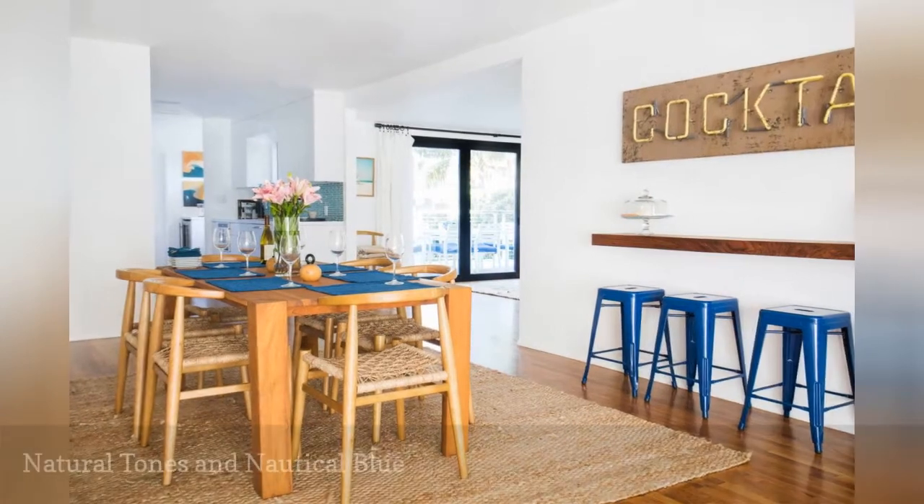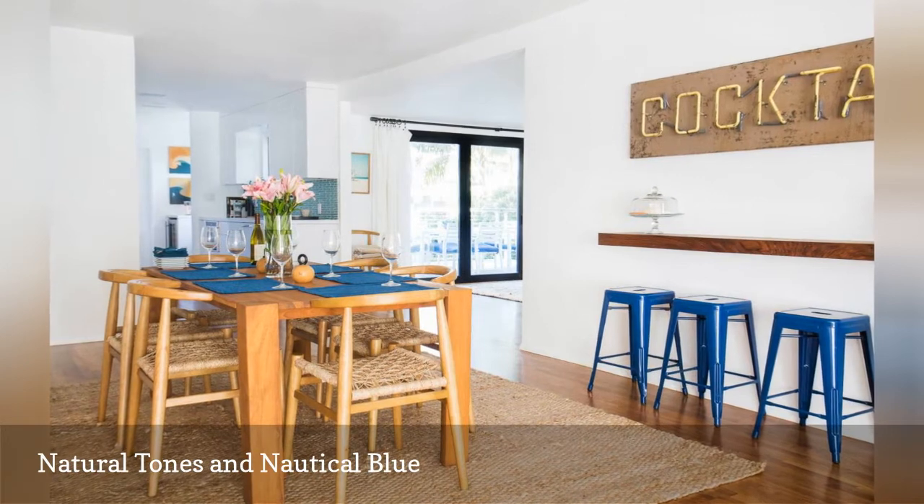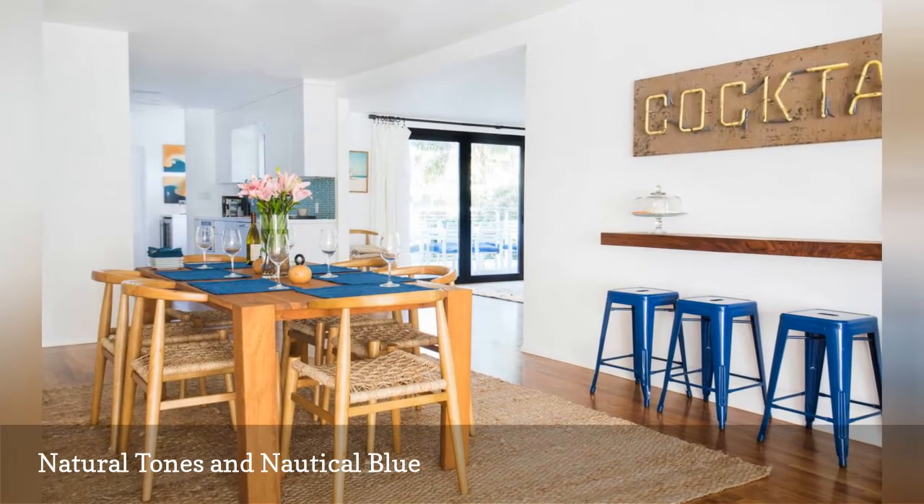The designers at HomePolish gave this casual room a seaside vibe by mixing nautical blue accents with a natural wood dining set and a natural-toned jute rug.